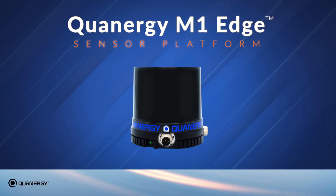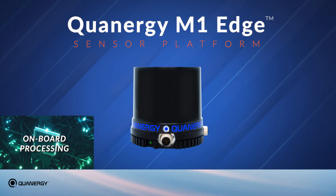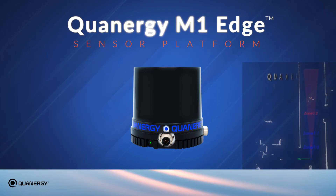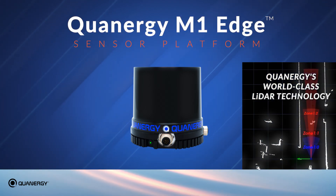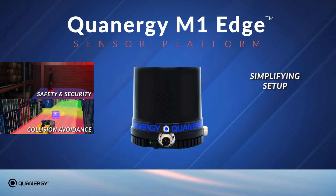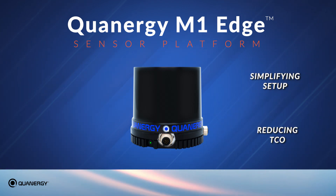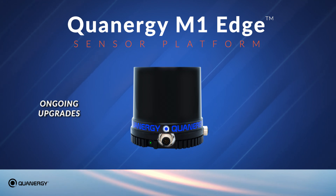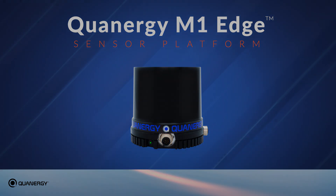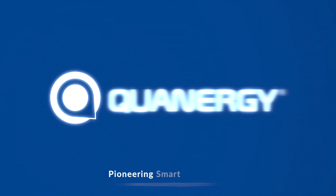Quantrgy's new M1 Edge sensor platform, with its onboard processing and edge compute capabilities, is a leap forward in bringing the benefits of Quantrgy's world-class LiDAR technology to a broader and evolving set of applications, simplifying setup and reducing total cost of ownership, while enabling ongoing upgrades as new software is developed to take advantage of its flexible platform.